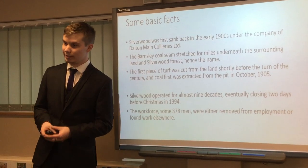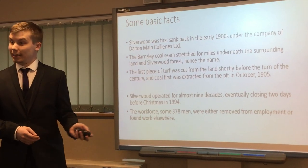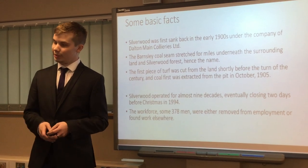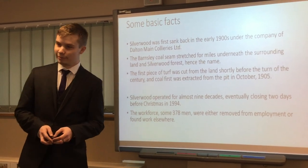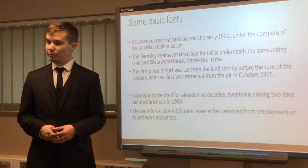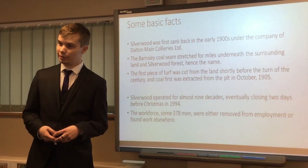When it was up and running, it had fantastic numbers in terms of coal. It operated for almost nine decades — quite a feat. It closed two days before Christmas in 1994, which is not a very good Christmas present, as you can imagine. That left 378 men either jobless or having to move to other nearby collieries. This was the 90s; unfortunately, not many collieries were still open.